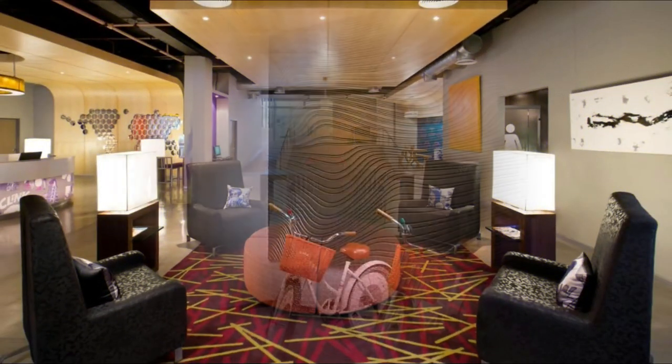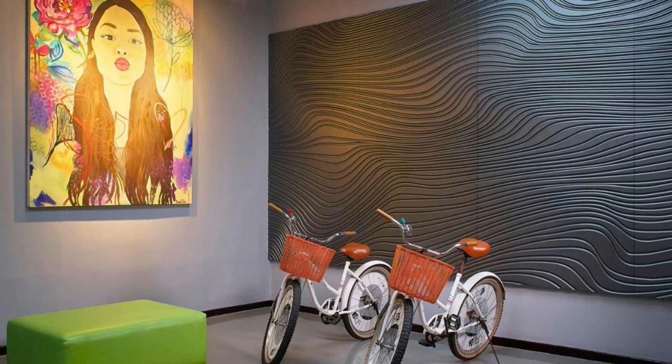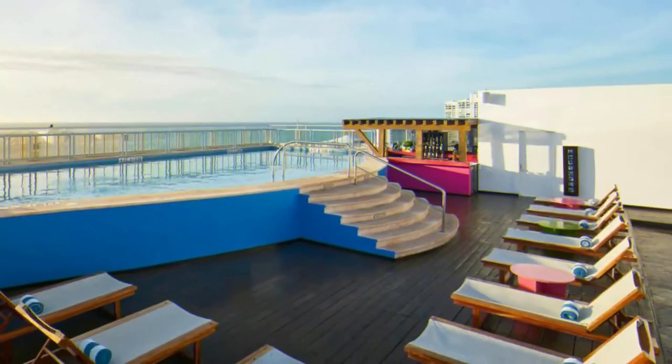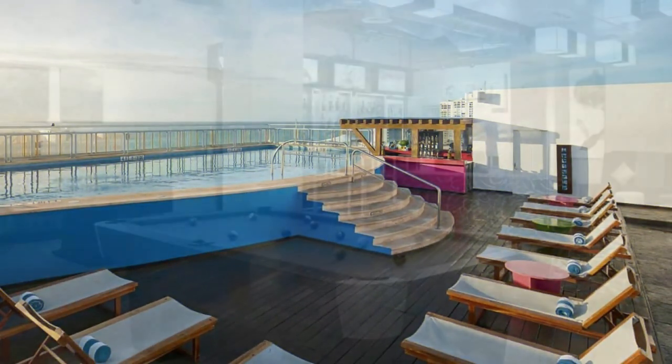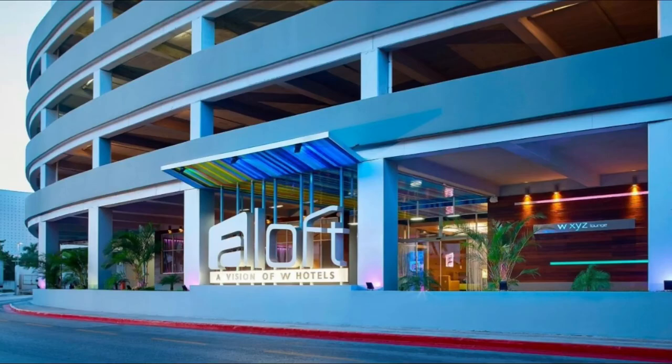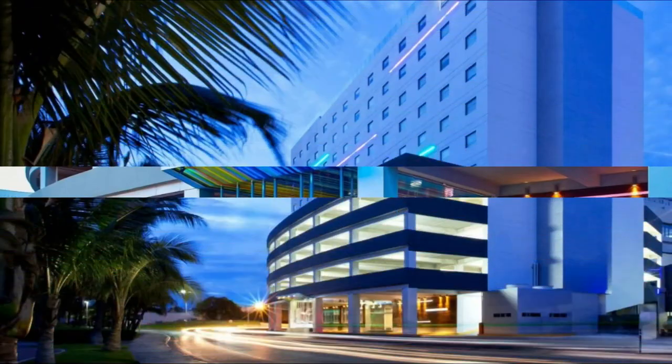24-hour room service is also available for an extra charge. Aloft Cancun is 13 minutes drive from El Ray Archaeological Site and 5.6 miles from Maya Cancun Museum. Coco Bongo nightclub is 200 meters away, and Cancun International Airport is a 25-minute drive away.